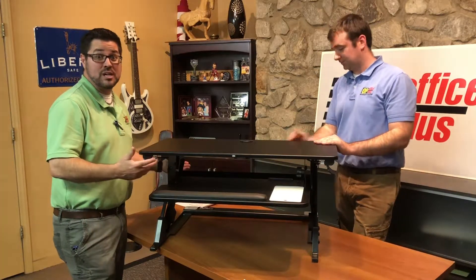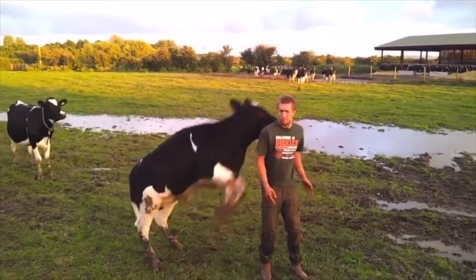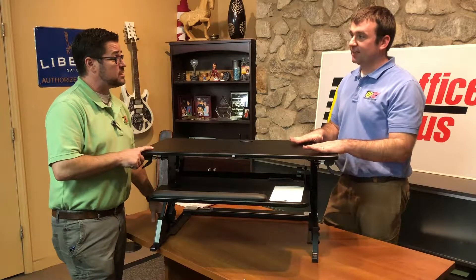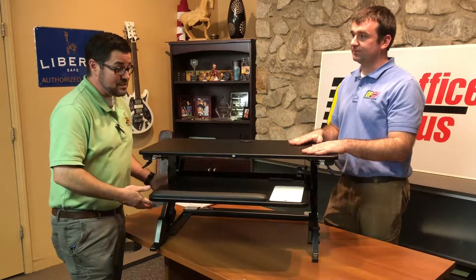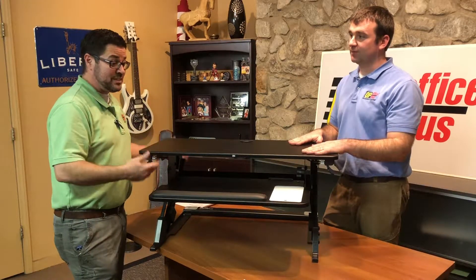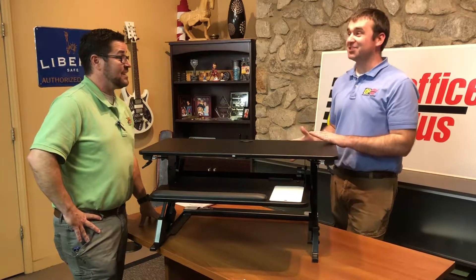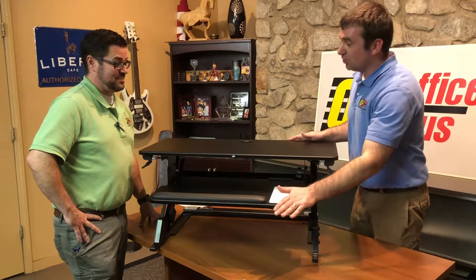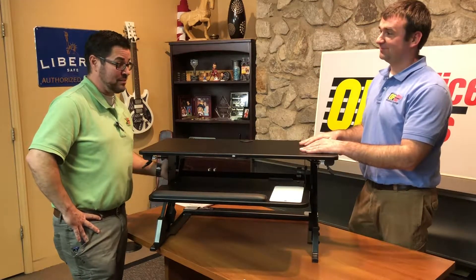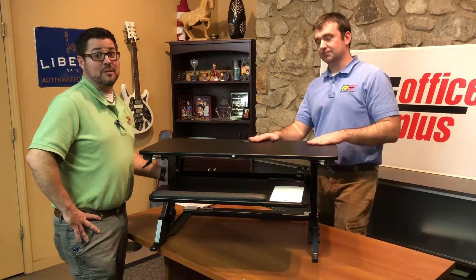Another great thing about this product is that it doesn't mount — so you could put it on this desk or move it to another desk if you were replacing one. You don't have to drill any holes. And it's really heavy, so once you set this thing down you can push on it and it's not going anywhere. I really like this product by 3M, and again we'll put the model number in the description or even overlay it on the video.